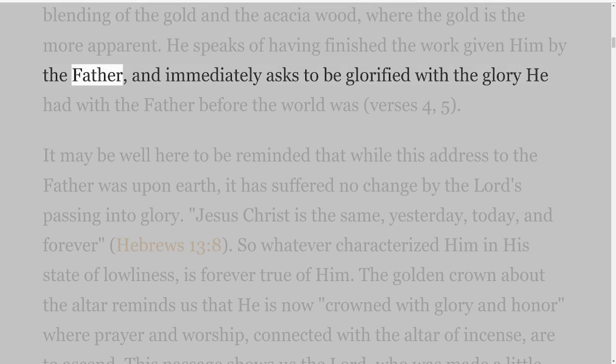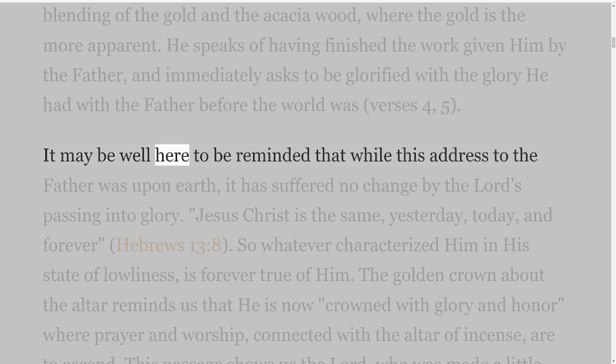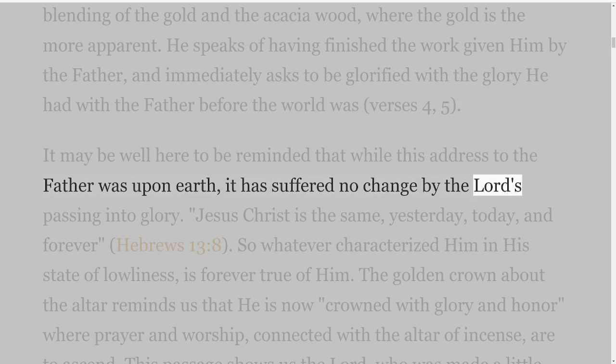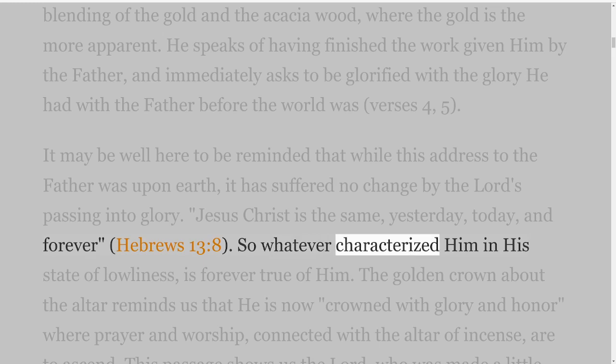He speaks of having finished the work given Him by the Father, and immediately asks to be glorified with the glory He had with the Father before the world was, verses 4 and 5. It may be well to be reminded that while this address to the Father was upon earth, it has suffered no change by the Lord's passing into glory. Jesus Christ is the same yesterday, today, and forever, Hebrews 13 verse 8. So whatever characterized Him in His state of lowliness is forever true of Him.